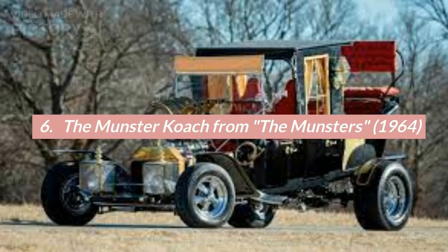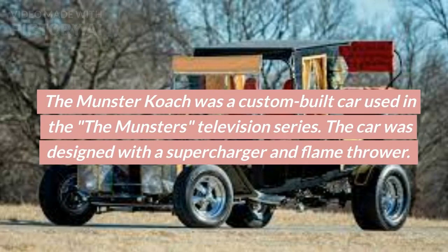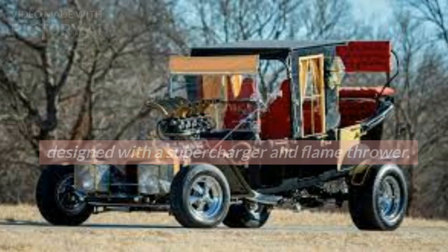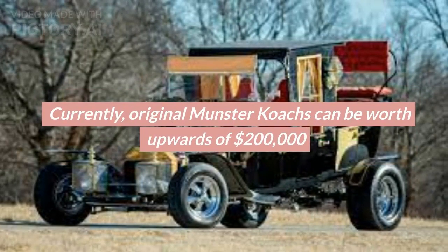Number 6: The Munster Coach from The Munsters, 1964. The Munster Coach was a custom-built car used in The Munsters television series. The car was designed with a supercharger and flamethrower. Currently, original Munster Coaches can be worth upwards of $200,000.